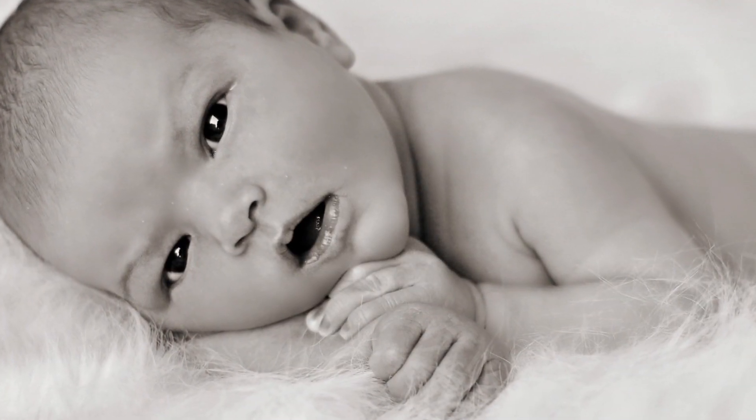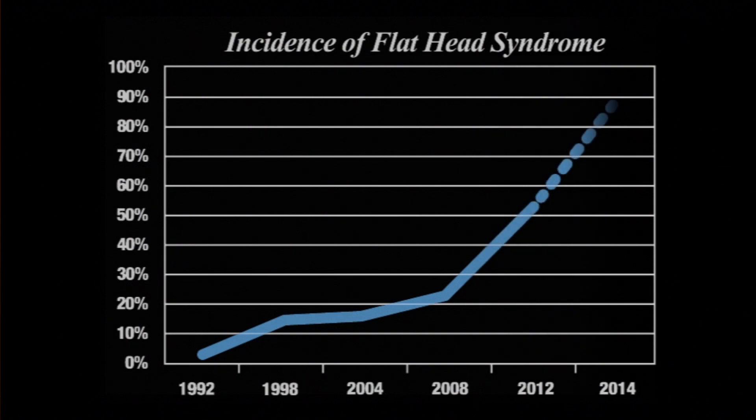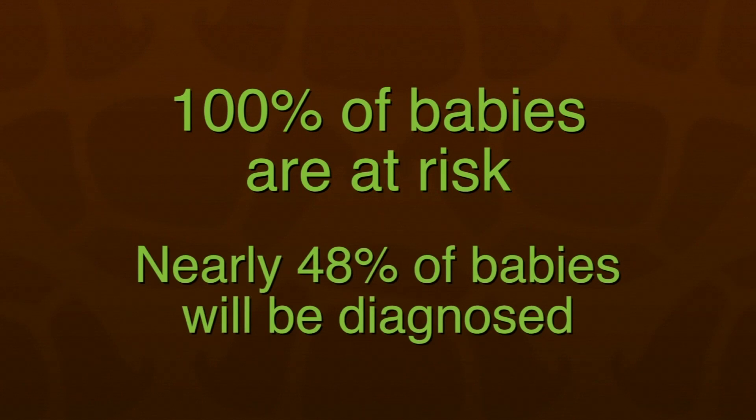Movement is key. Flathead syndrome has become a huge problem. Plagiocephaly — flathead syndrome — has increased by 600% since 1992. 100% of babies are at risk, and now nearly one in every two babies by the age of five months are actually showing signs of the problem.